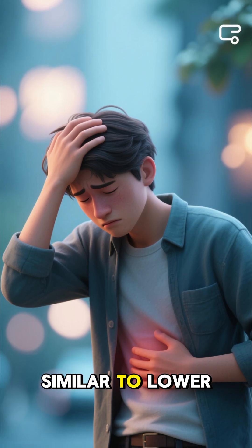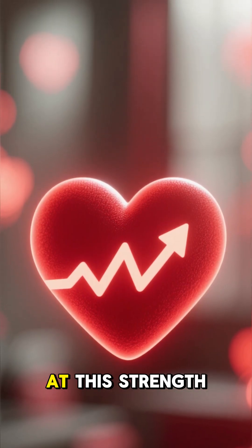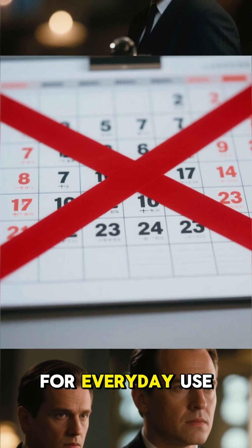Side effects? Similar to lower doses — headache, stomach upset, high blood pressure — but with a higher risk at this strength, so it's not for everyday use.